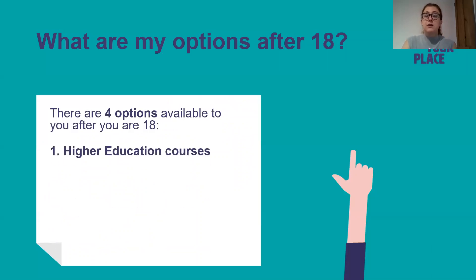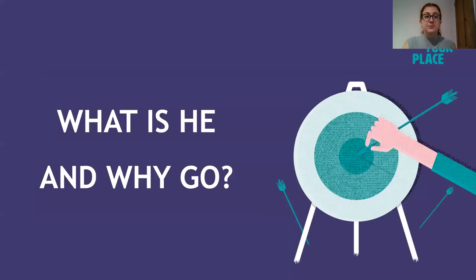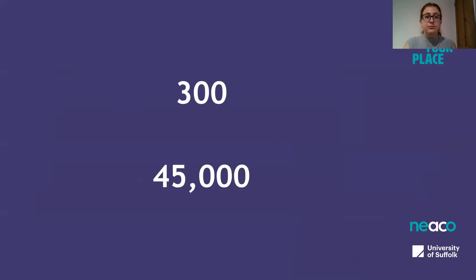There are four options available to you after you are 18. The first is higher education and I'm going to talk to you a little bit more about university. The second is apprenticeships — post-18 higher or degree apprenticeships. Then employment and gap year. There are over 300 higher education institutes in the UK for you to pick from and over 45,000 courses for you to choose from as well.